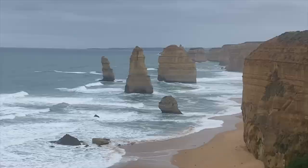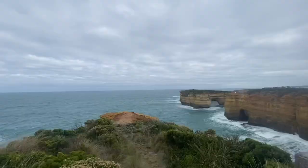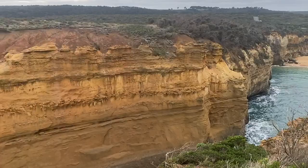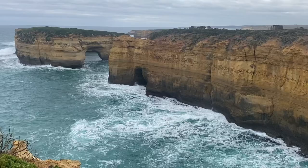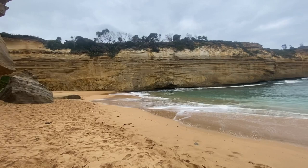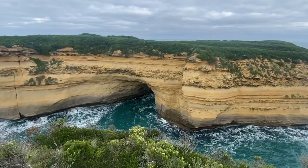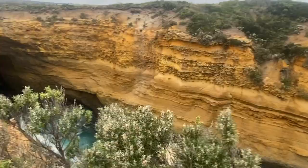Beyond the Apostles there are still a number of other lookouts, walks, and landmarks, but at a minimum the Loch Ard Gorge and its branch-off walks are not to be missed. The water in the gorge was just beautiful and I'd imagine it would be quite the spot for a beach day in summer. For a quick visit, the Razorback, Island Arch Lookout, and Thunder Cave were all slightly different from each other but really made them well worth seeing.